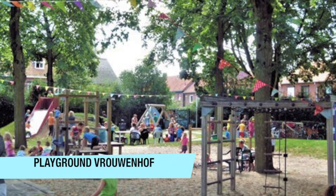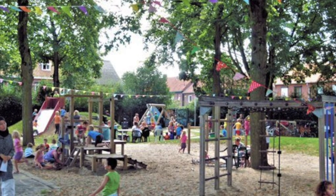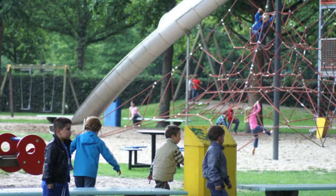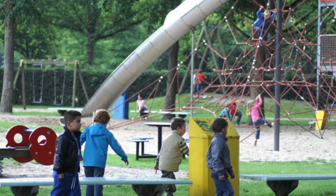For children there is a playground named Het Vrouwenhof where children can play. It is not really big and it is outside, not indoor. But it is also fun to go there.